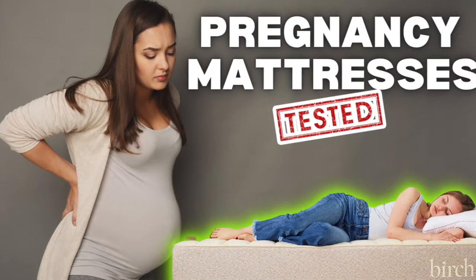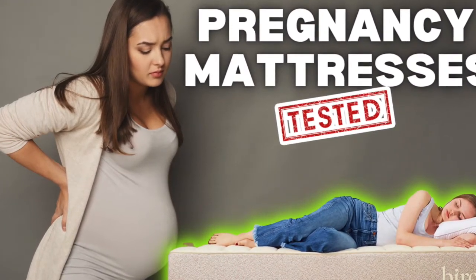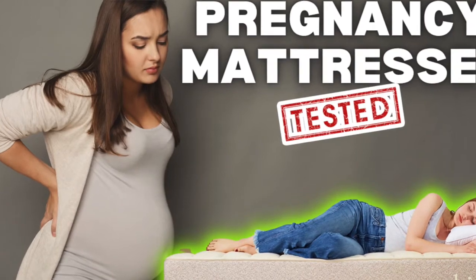Hey guys, Tim here with A Better World. In this video, we're going to go over our top picks for the best mattresses to sleep on when pregnant.